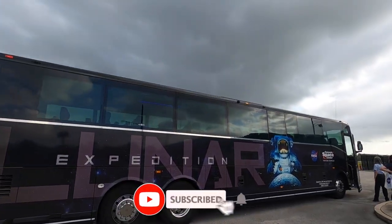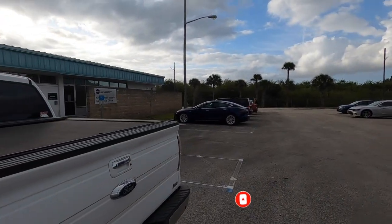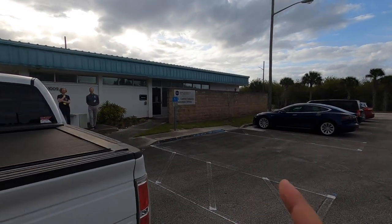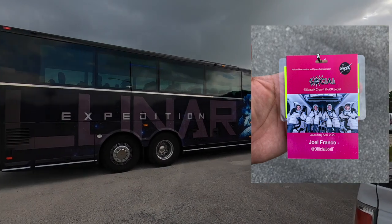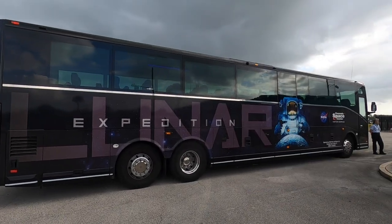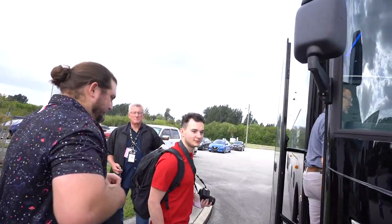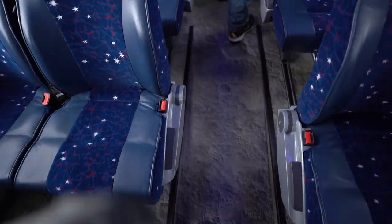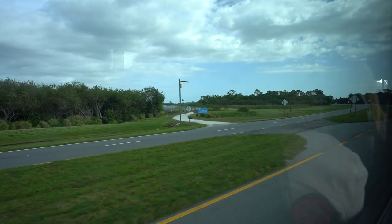This is the bus that's going to be taking us all around. We cannot go in there by ourselves, so we have to leave our cars in this parking lot. This is the media accreditation building where you go and check in, get your badge and all that. We already got ours, so now it's just a waiting game. We're now getting on the bus, security check — we're all good to go.